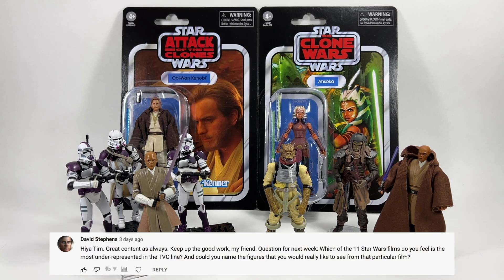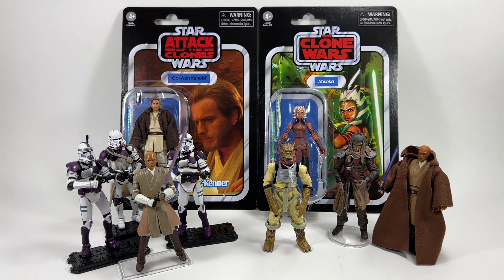David Stephen asks: which of the 11 Star Wars films do you feel is the most underrepresented in the Vintage Collection line, and could you name the figures you'd really like to see from that film? I've done a little count up so we can go through how many figures are in the line from each film. This doesn't include reissues or exclusives like Jar Jar Binks in Carbonite.